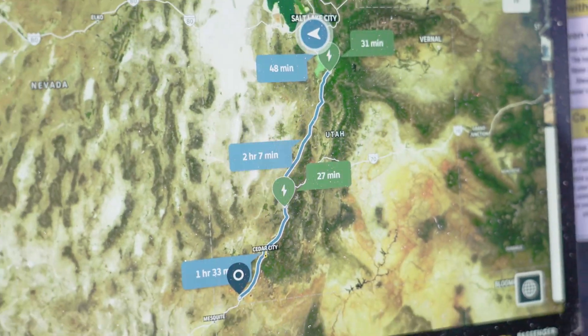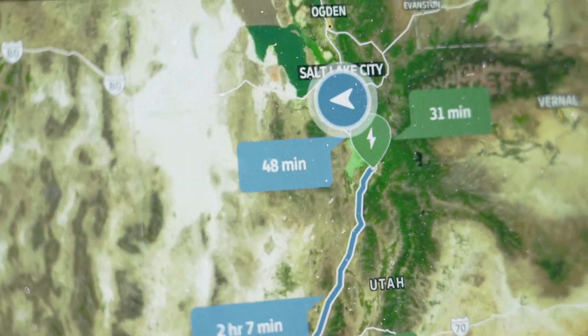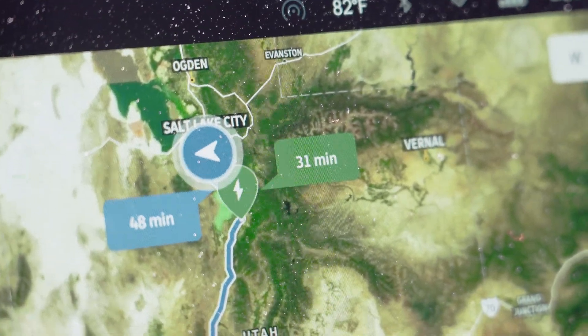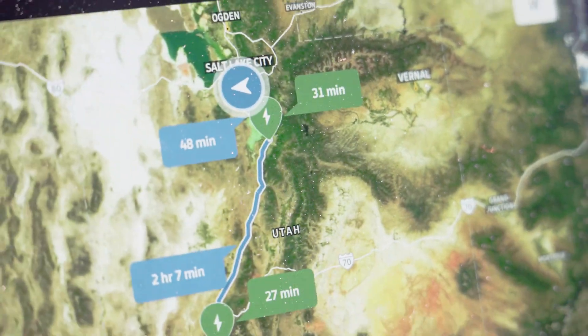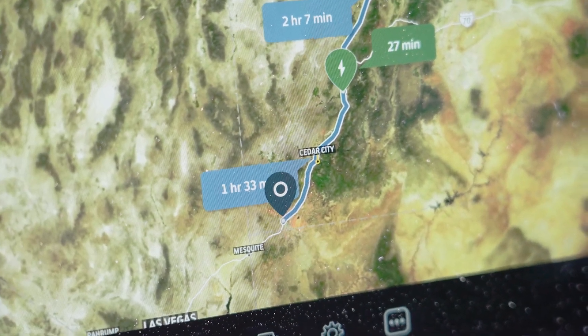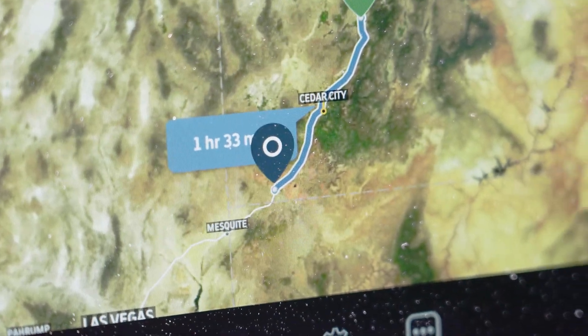I've confirmed that the blue mark here — 48 minutes — is how long it'll take me to drive to the green mark, which is a 31-minute charge stop. Then it splits out to two hours to get there, charge at that spot, and then one hour and 33 minutes to my final destination: St. George, Utah.